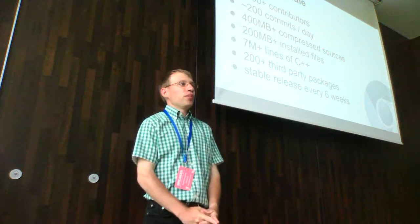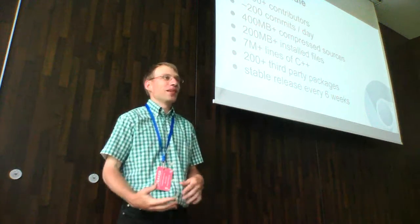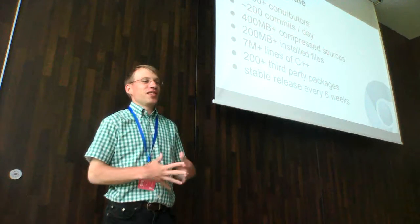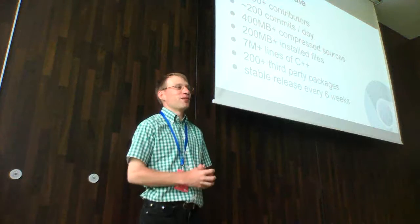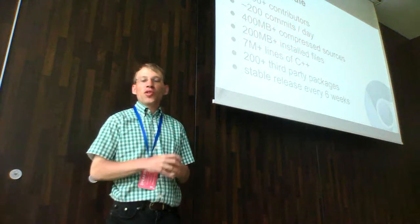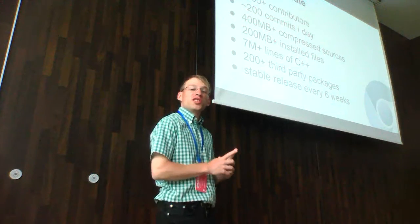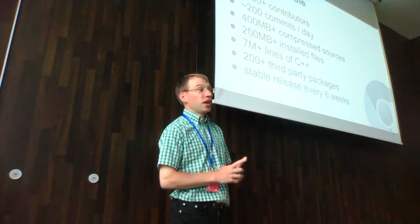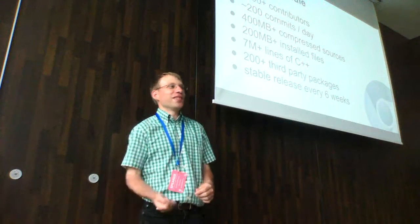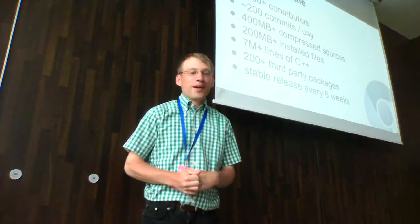We have over 200 bundled packages. Think about that. On this scale we are kind of like a mini-distro to some degree, which creates interesting challenges. And on all that scale, we do a stable release every six weeks. We see over 200 commits every day. I'm actually working on a team which creates infrastructure for this and keeps it running. When we have an outage, we kind of lose productivity. 200 commits a day — it's really challenging.